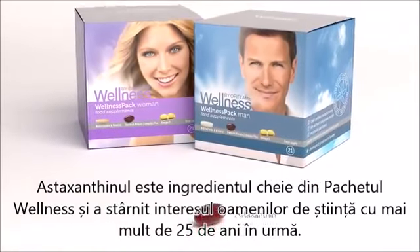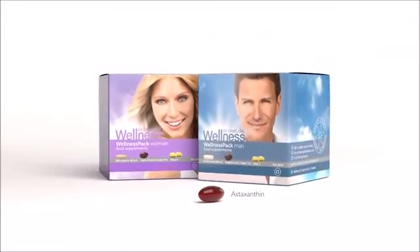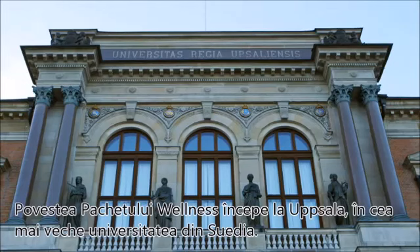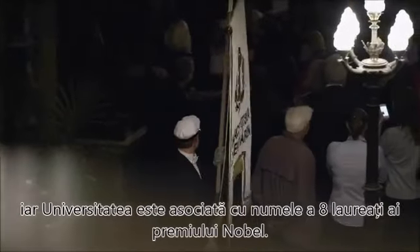Astaxanthin is the key ingredient of the Wellness Pack and caused interest among scientists more than 25 years ago. The history of the Wellness Pack starts here in Uppsala, where Sweden's oldest university is located. This is where progressive science has been conducted since the 15th century, and the university is connected to eight Nobel laureates.